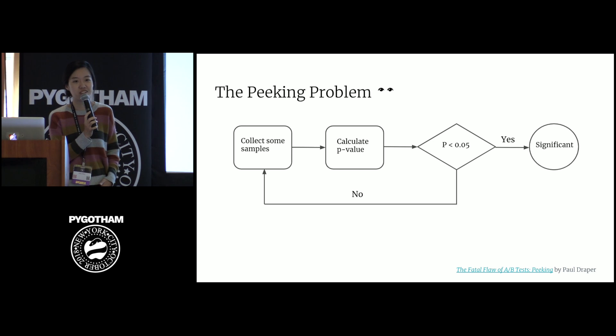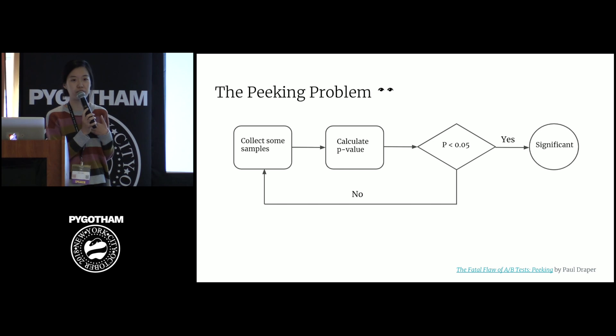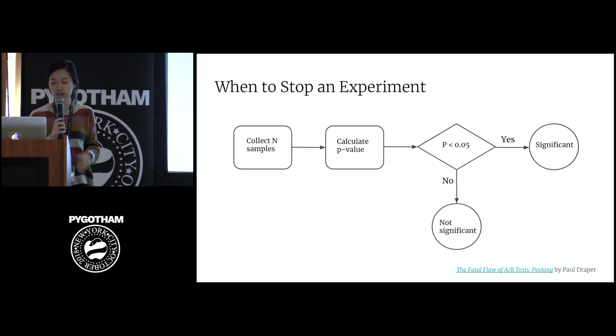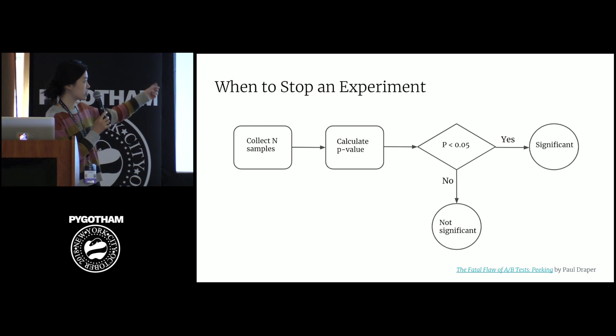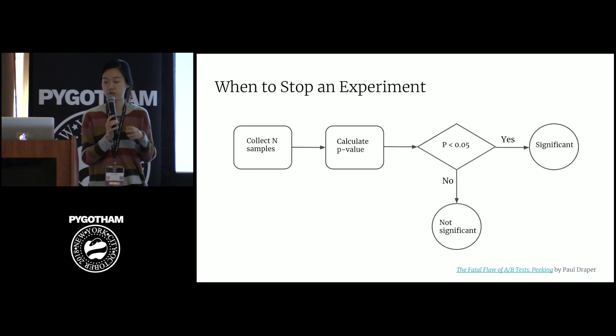So you might think that we can just collect some samples, check the p-values, and if the metric we care about has a p-value below 0.05, stop the experiment — like what this flow chart represents. But this is exactly what peaking is. For the p-value to be accurate, we have to have fixed the sample size in advance and only look at the p-value once. Peaking at data and stopping an experiment early increases the rate of false positives — you would think there's a difference between A and B when there is not. And the more we peak, the more false positives we would get.